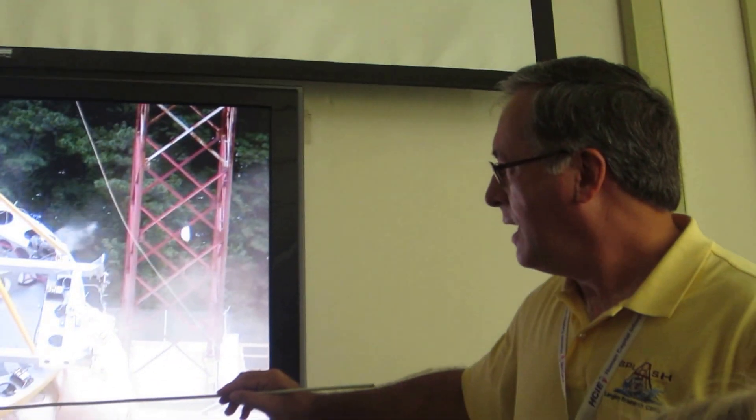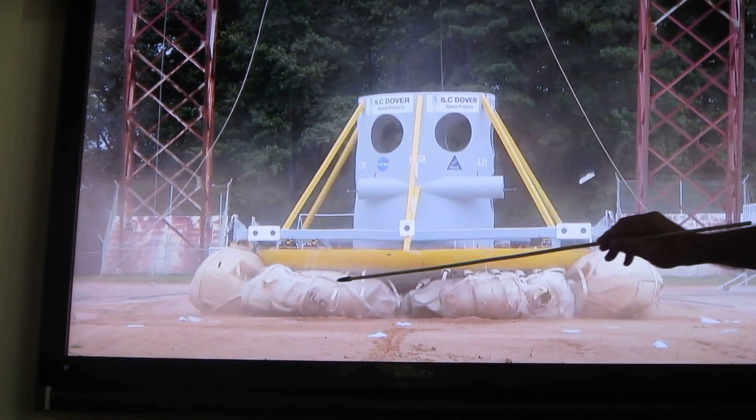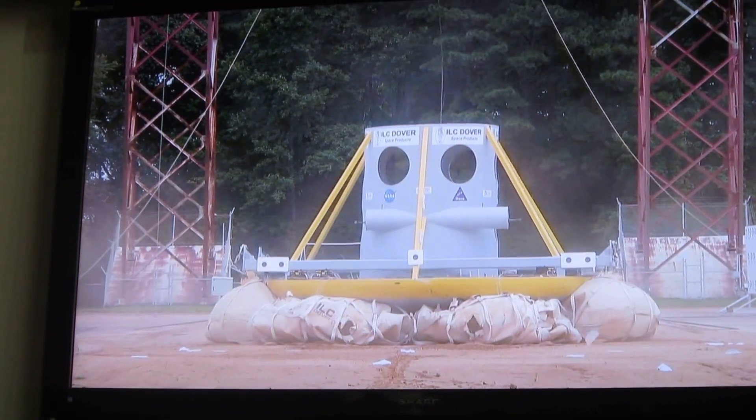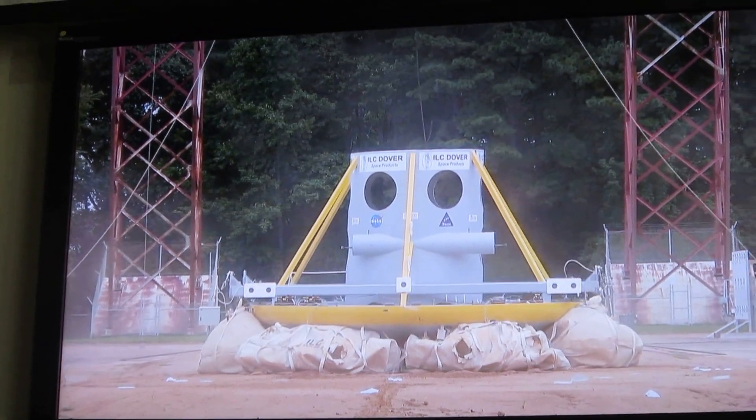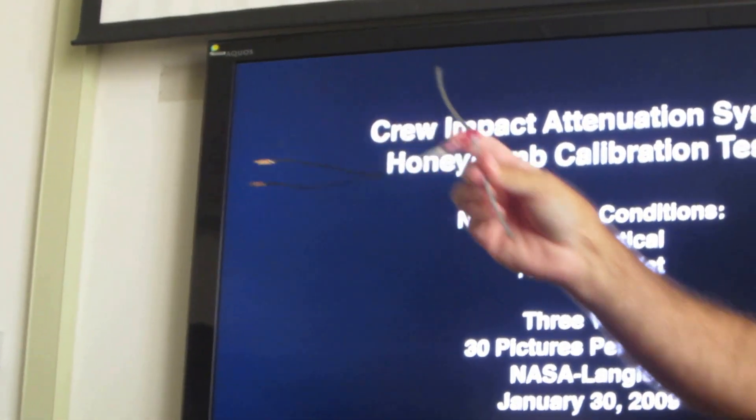Each one of these airbags is controlled individually, and there's a small pyrotechnic cutter. It's like a vectran cable — we send a signal that actually cuts open the closure cord.